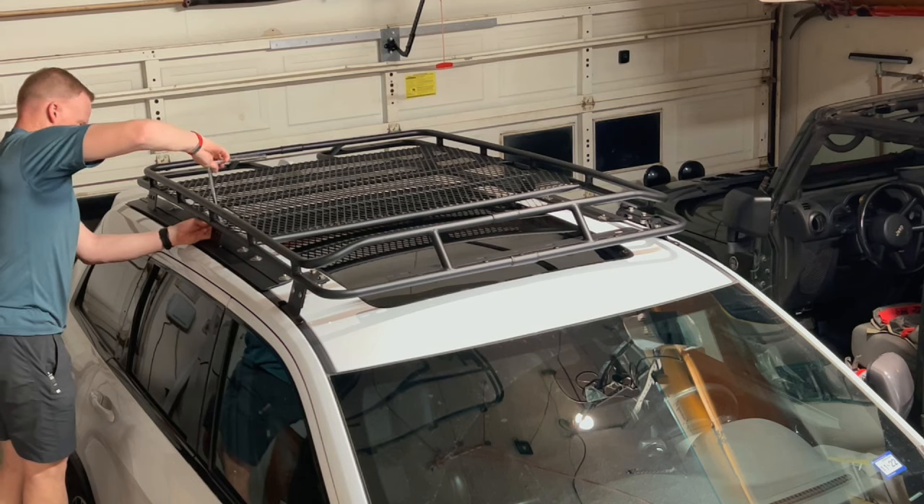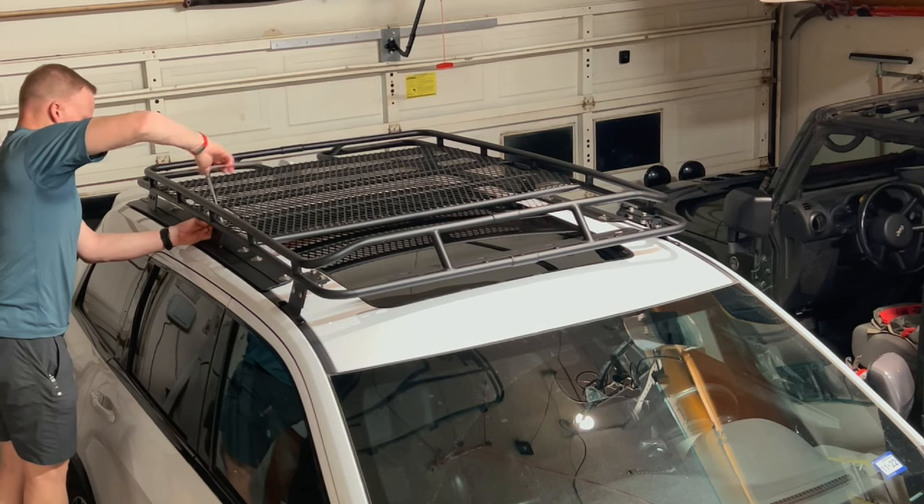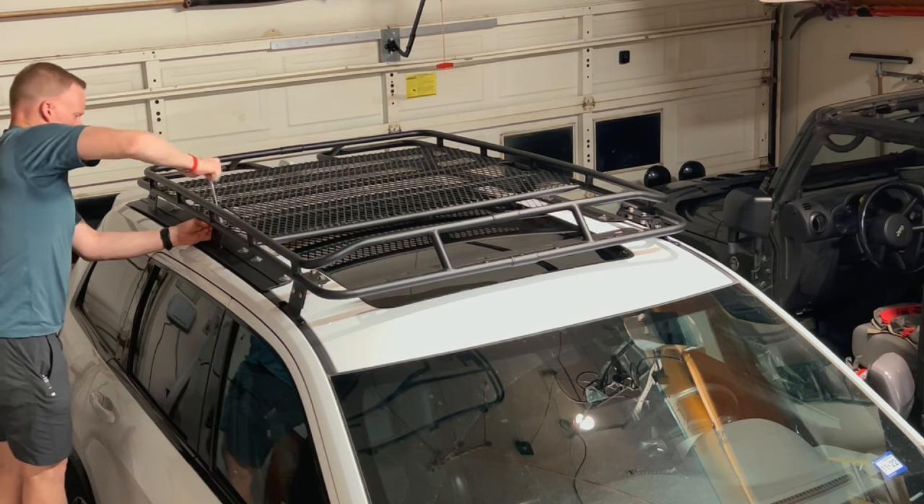The Gobi rack is designed to mount all the way from the A-pillar to the D-pillar of your Grand Cherokee, so it's not relying on just the three or four factory mounting points that, if you put too much weight on, can actually punch through your roof and do serious damage. This distributes the load over the entire roof, making it much safer, more secure, and enabling you to truly carry your load properly.